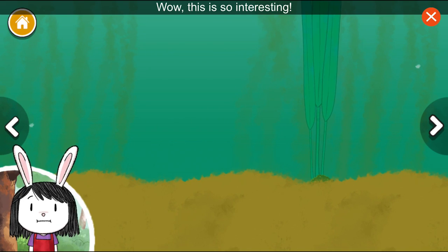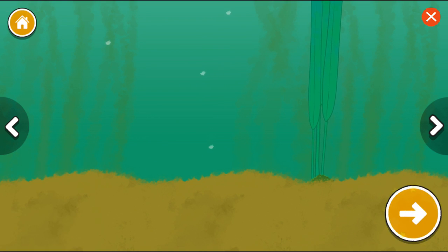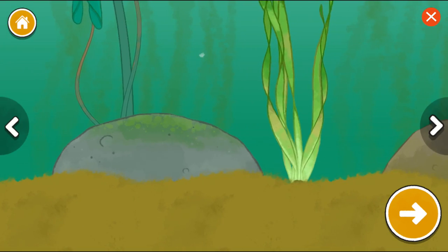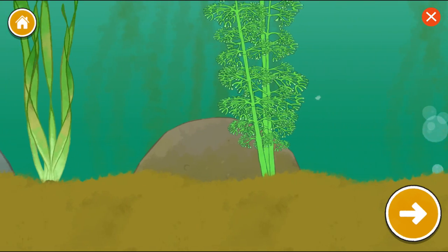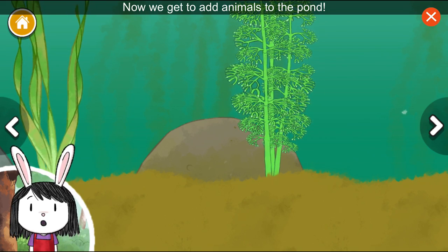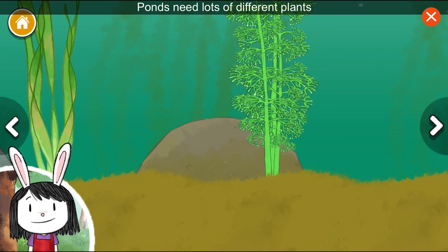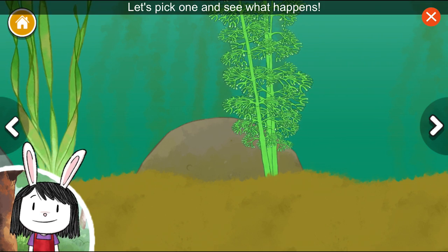Wow! This is so interesting! Let's keep going! Now we get to add animals to the pond. Ponds need lots of different plants and animals to stay healthy. Let's pick one and see what happens.